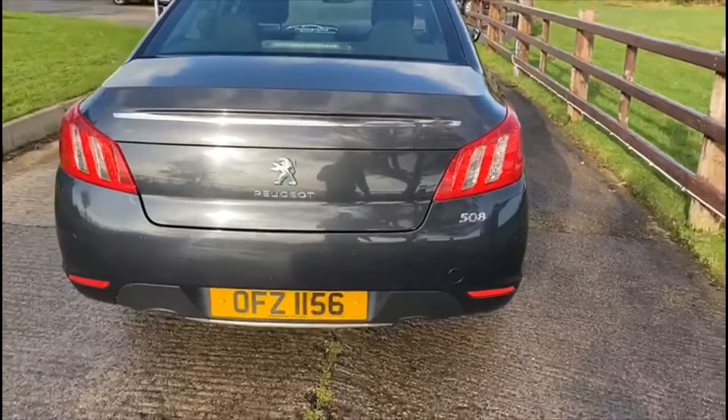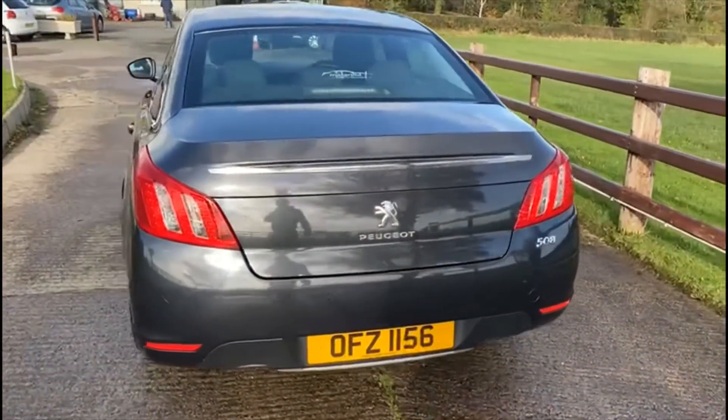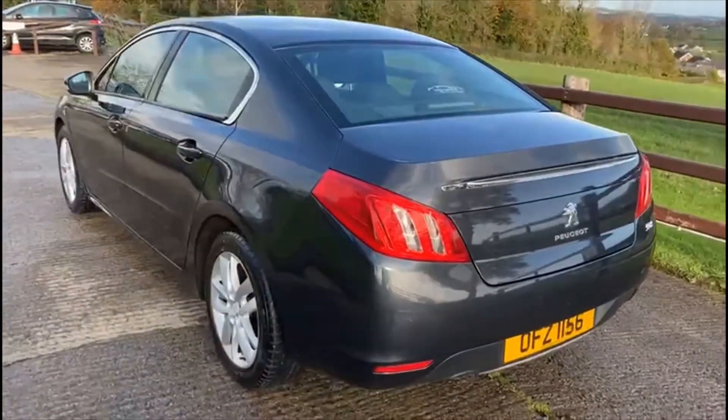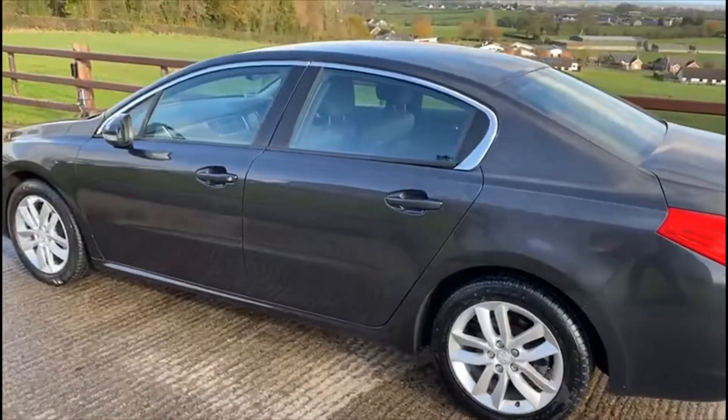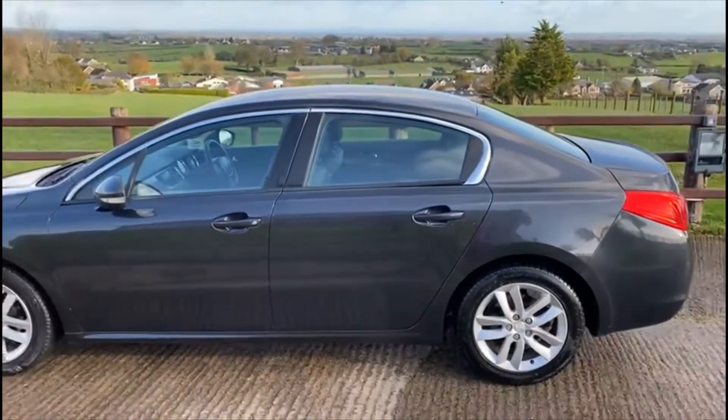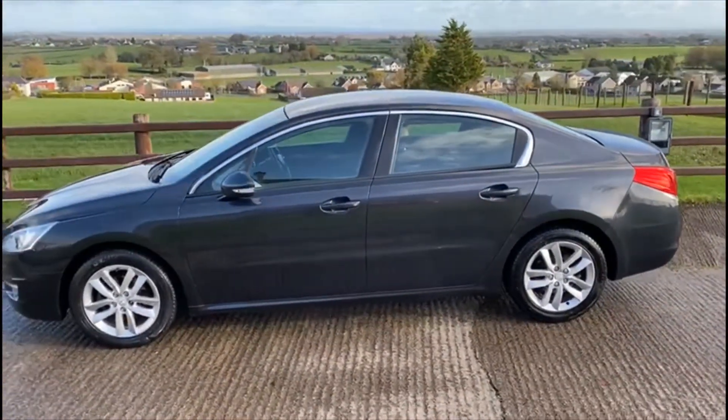As you'll be able to see in the description, you also have a full-size spare wheel kit and two keys. For any other enquiries, don't be afraid to give us a call — test drives are still available.